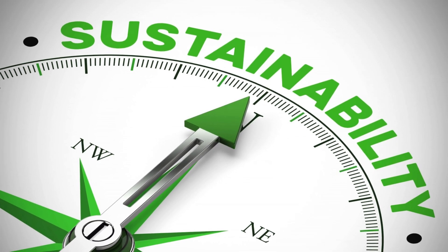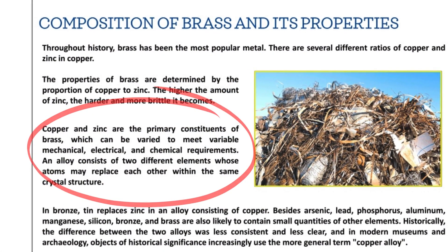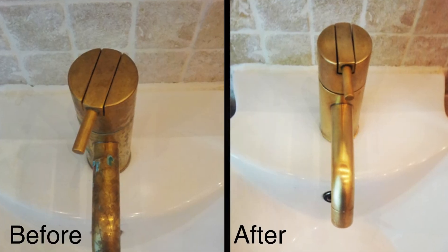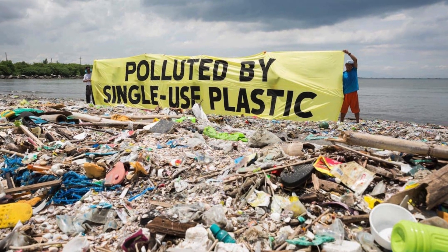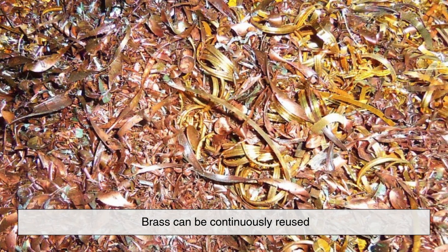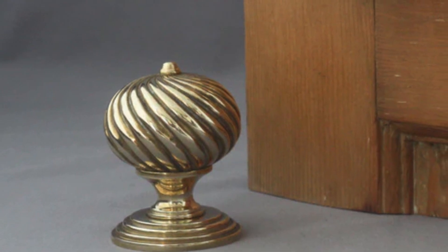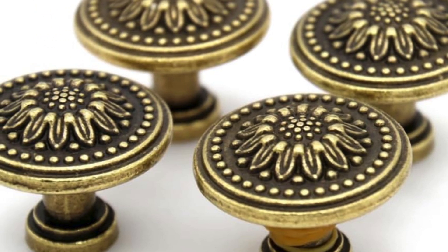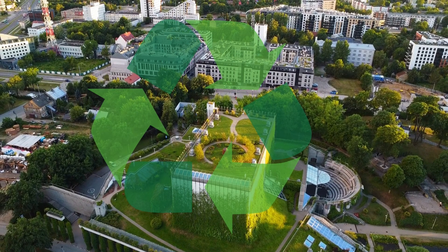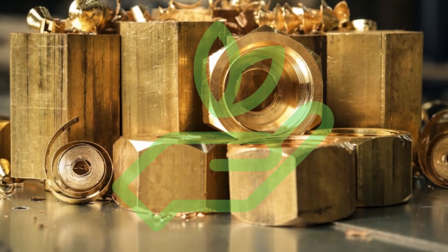From a sustainability standpoint, brass is also a responsible choice. Since it is an alloy of copper and zinc, it is highly recyclable. Old brass fixtures can be melted down and repurposed into new products without losing their quality. Unlike plastic doorknobs, which can contribute to waste and environmental degradation, brass can be continuously reused, reducing the demand for new raw materials. Additionally, because brass doorknobs last for decades, they don't need to be replaced as frequently as their plastic or aluminum counterparts, leading to less waste over time. In an era where sustainability is becoming an increasing priority, choosing long-lasting, recyclable materials like brass makes sense from an environmental perspective.